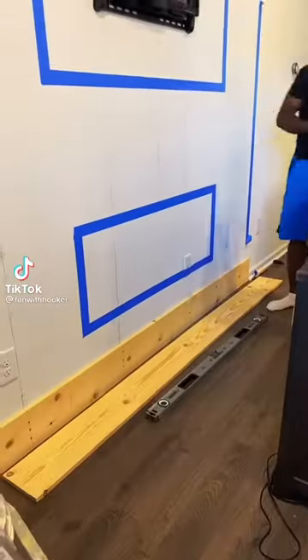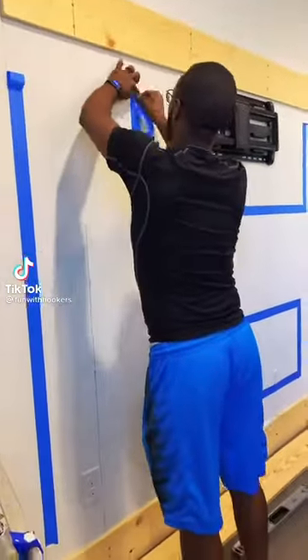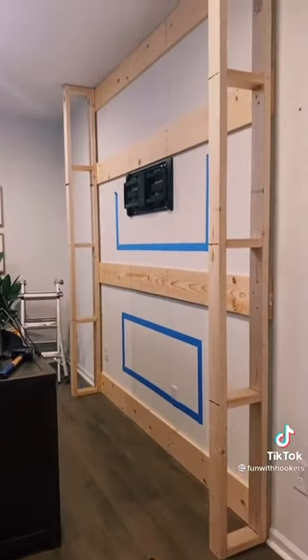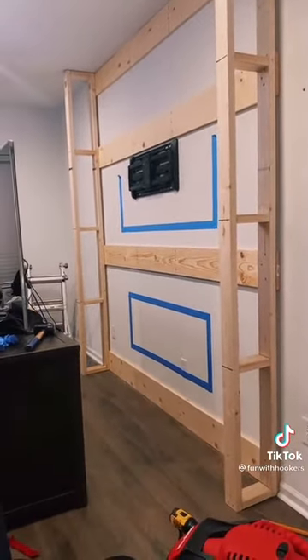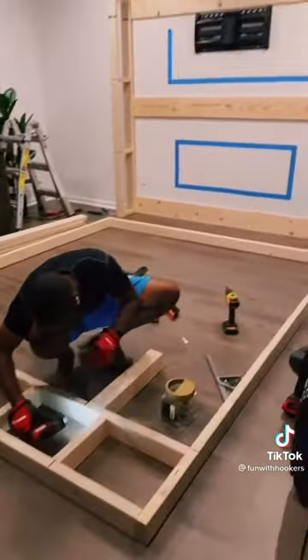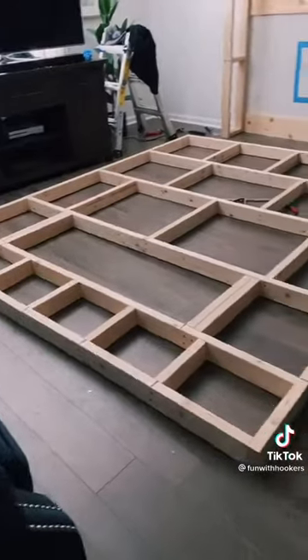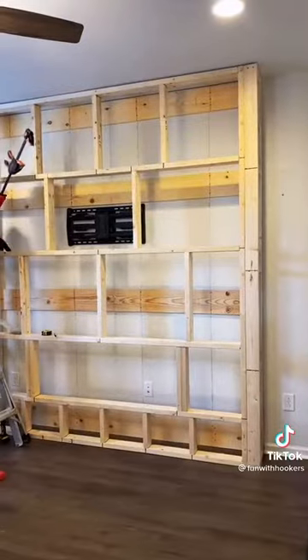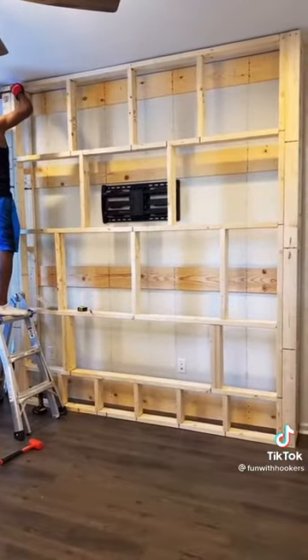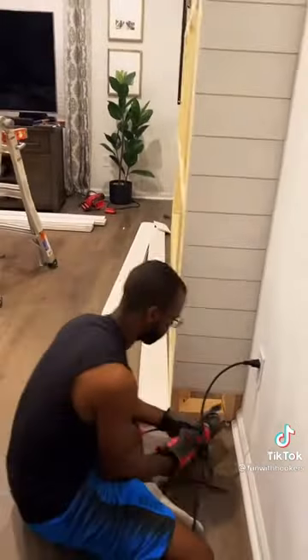You guys, I have the best husband in the whole entire world, universe, galaxy. He honestly impressed the shit out of me with this project. When we built our house last summer, the builder only offered a corner fireplace, which would take up way too much space in the living room. So I had a vision, and I saw pictures on Pinterest, but I honestly didn't think he could do something like this.